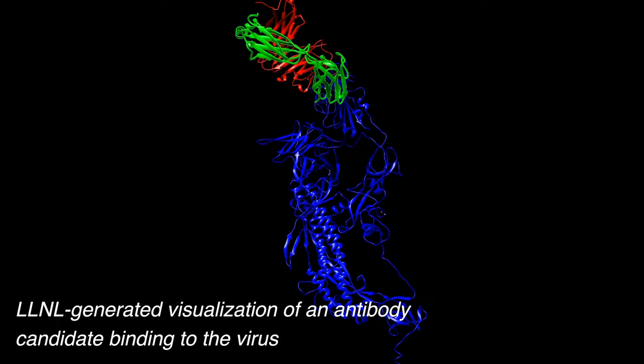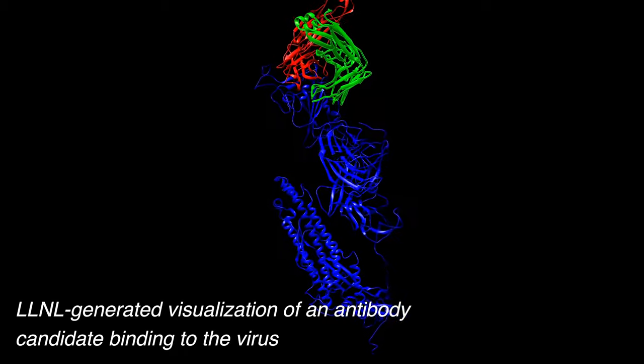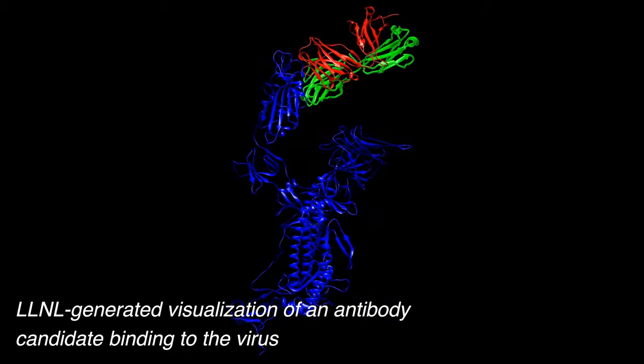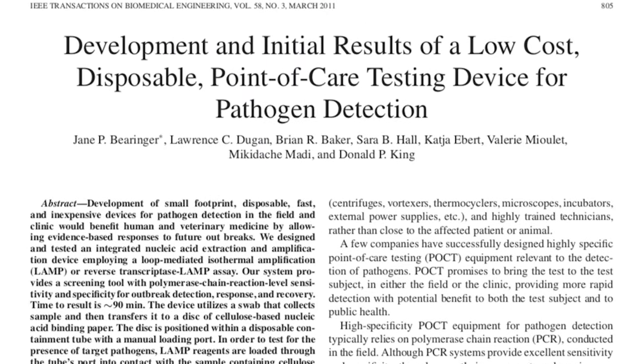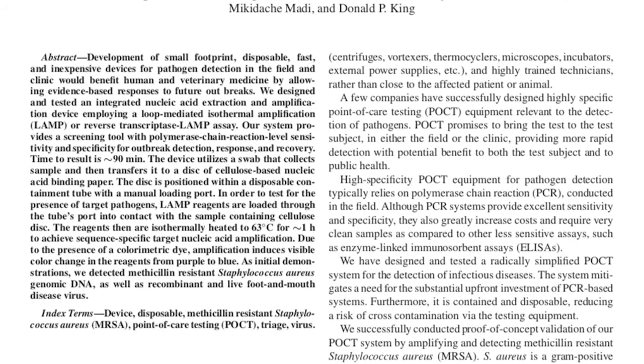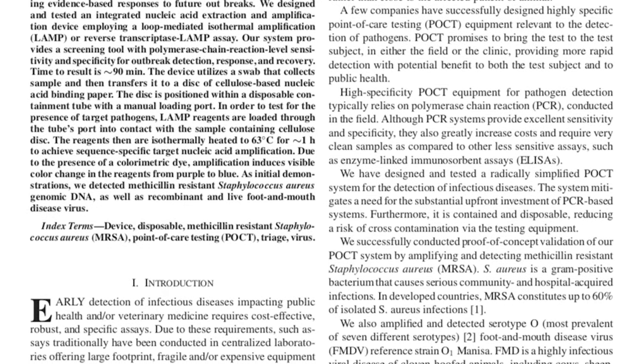Teams of our researchers are using computer models that we have previously used for cancer drug discovery to search for potential antibody and antiviral drug treatments. We're also adapting our rapid molecular diagnostics capabilities as a tool that could potentially help doctors rapidly test for and diagnose patients with COVID-19.